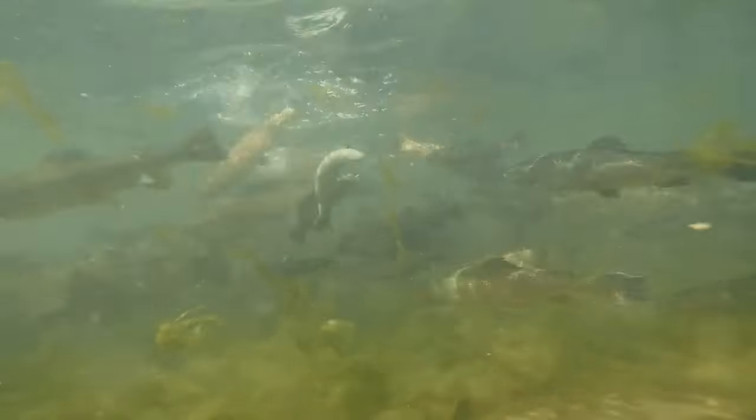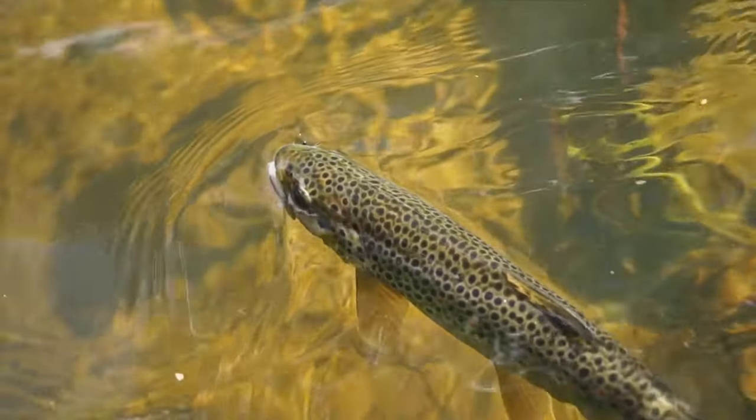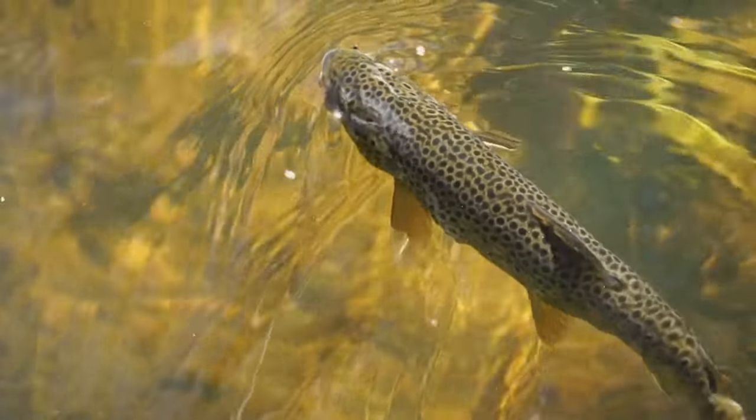Next up, South Holston Lake. Nestled in the northeastern corner of the beautiful state of Tennessee, South Holston Lake spans over 27,000 acres. This expansive body of water is a veritable paradise for trout fishing enthusiasts, brimming with both brown and rainbow trout.